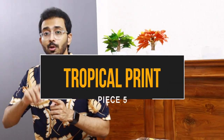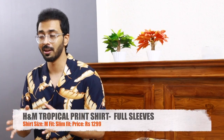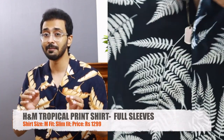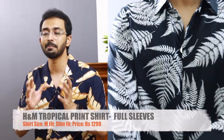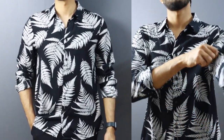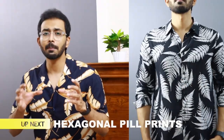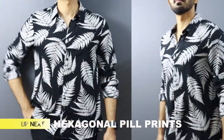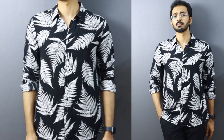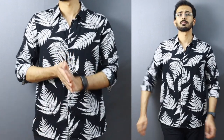Moving on to piece number five — the one and only full sleeve shirt in this haul, and one of my favorites. It is a black full sleeve slim fit shirt from H&M with white leaf prints, in a size medium. Both being neutral colors, this is an awesome combination. The leaf prints are trending, and even though the prints are on the larger side, it doesn't look bold due to the color combination. It's priced at 1299 rupees — even at full price, I find this combination and shirt to be value for money.